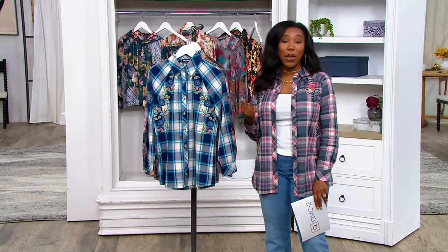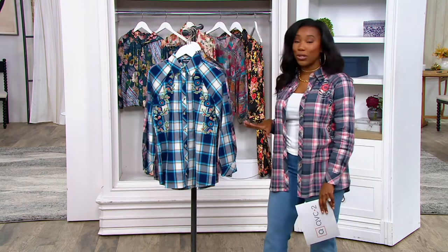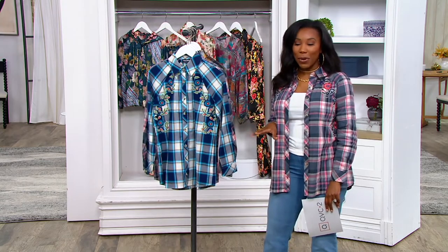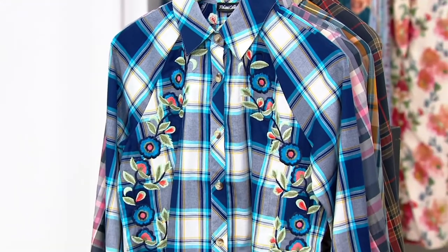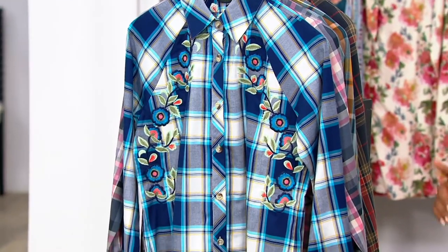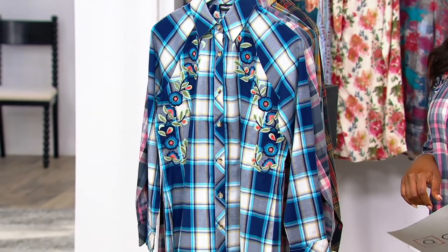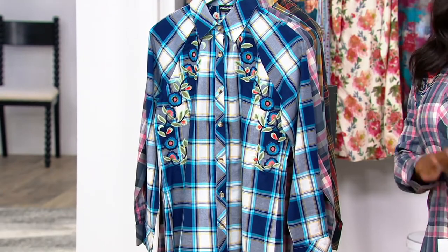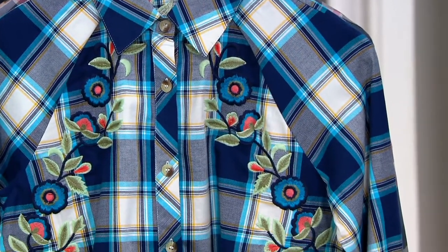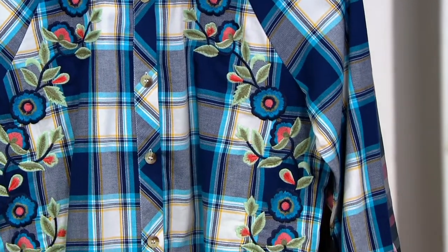Think about updating those button front shirts in your closet — and now you're able to do that at a fantastic price. $49.98 gets this button front plaid top with embroidery home from Talani. Our QVC price is $87.45, so you are saving $37.47. Because this is a today's bonus buy, it is an expiring price — it won't be around forever. You can also get this home on five easy monthly payments of $10.